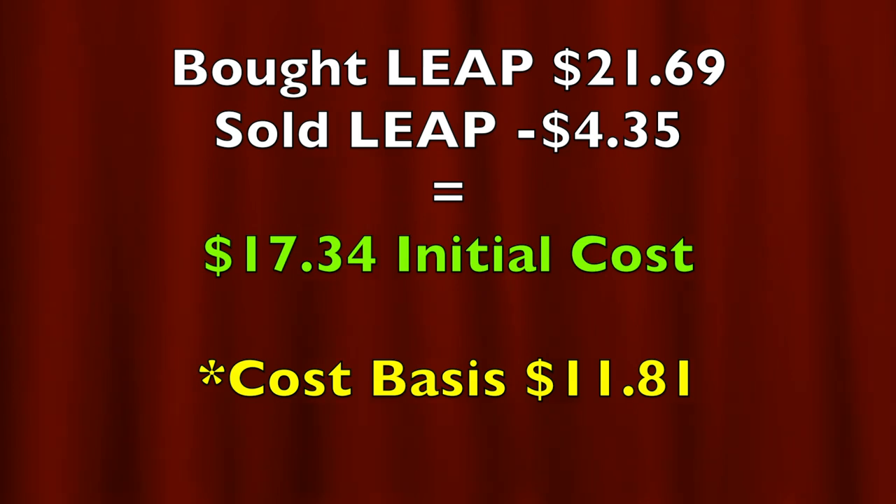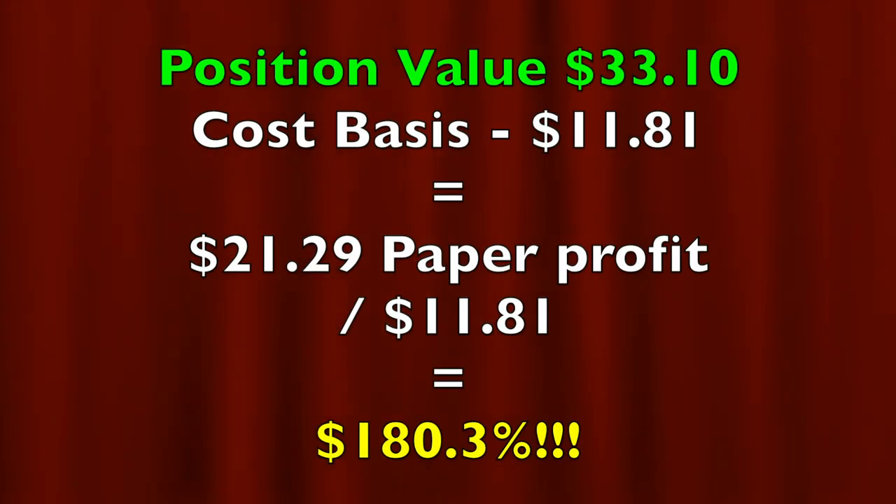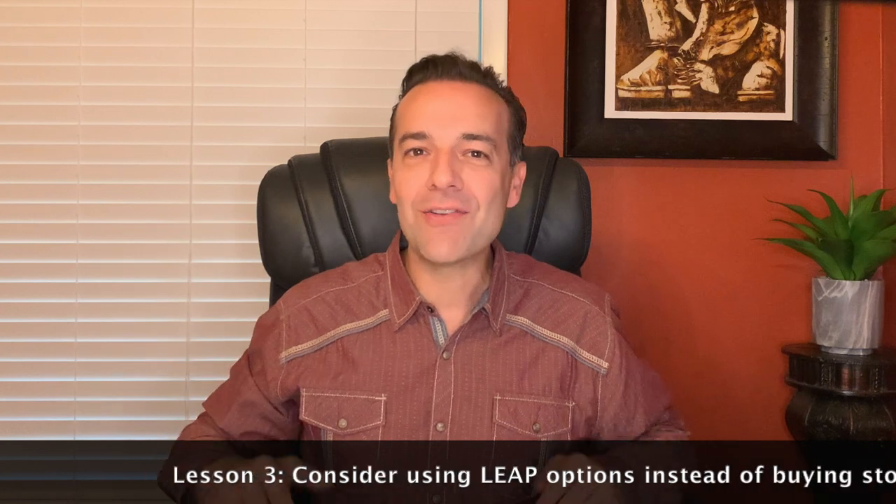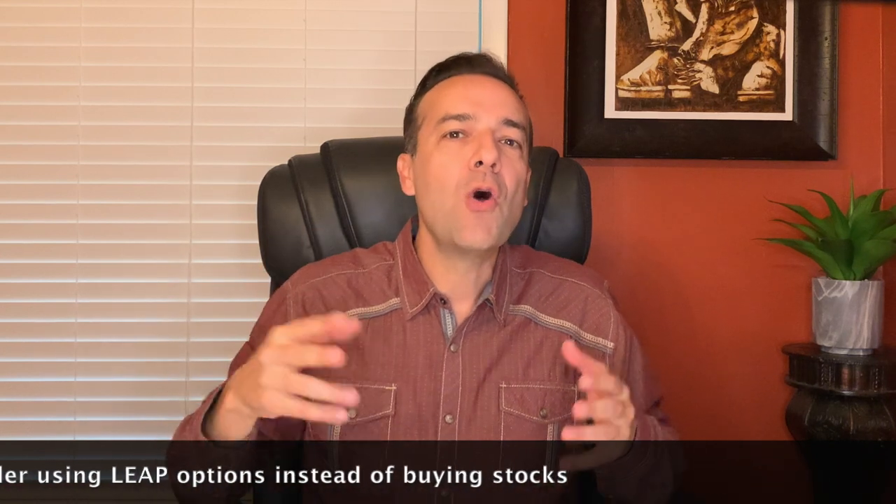You can see the awesome returns that leap options can generate. This position initially cost us $17.34 per share; our cost basis is now $11.81, but the value is $33.10 per share — we're up 180% over the past seven months. I actually have an order out right now to roll my long January 2022 $85 leap call option up and out in time to a January 2023 $105 strike call option. If I'm able to do that at the credit limit price of $14.35, I will be in this position for free — an unlimited return, as long as I can keep track of the two short call options.